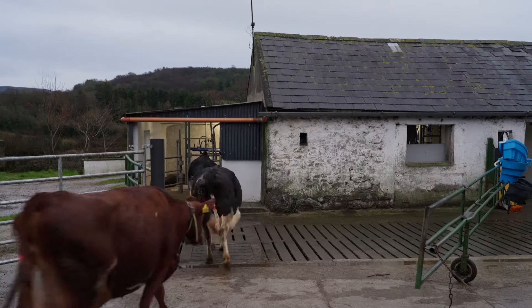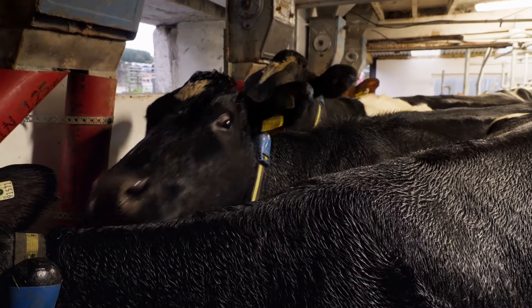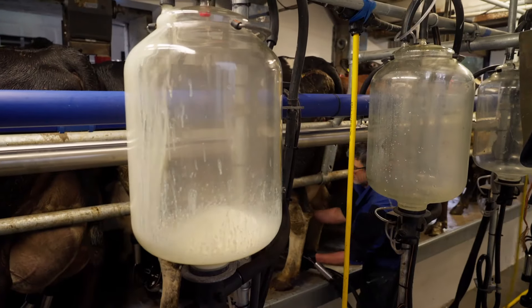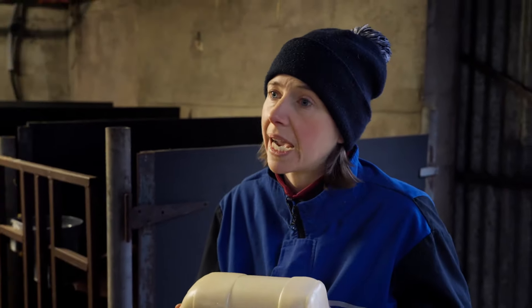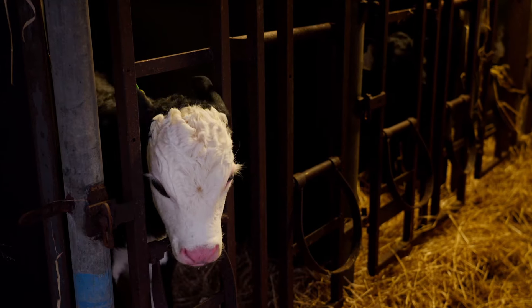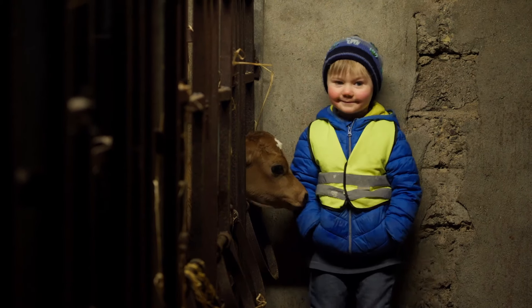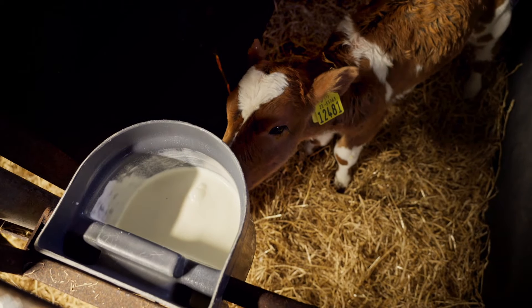On most dairy farms, calves are removed from the mother shortly after they're born and put under a heat lamp, while the cow is taken away for milking. When the calves are born on this farm, the first thing they get is colostrum, which is basically first milk from the cow. The calves are born without any immunity, and colostrum is loaded with antibodies from the cow. So we test each batch and get that into the calf within the first two hours.